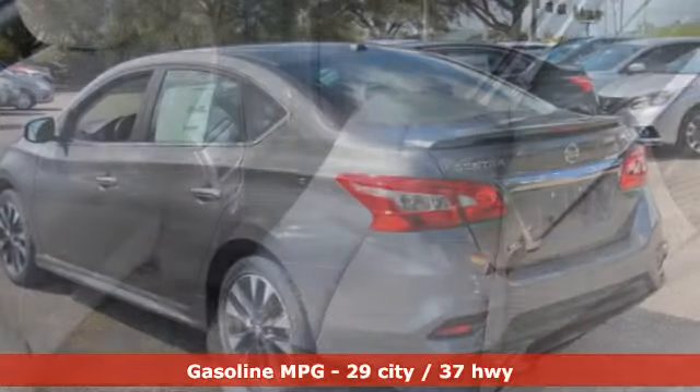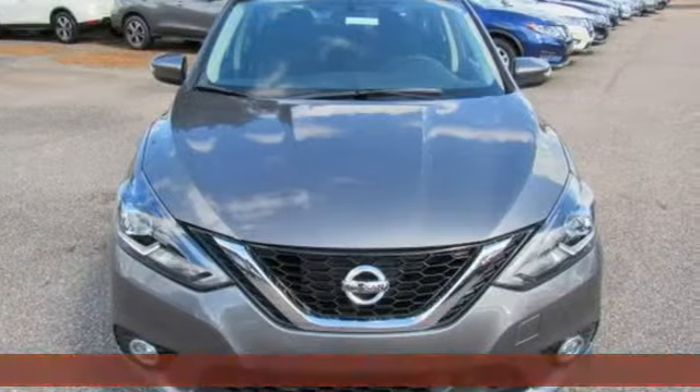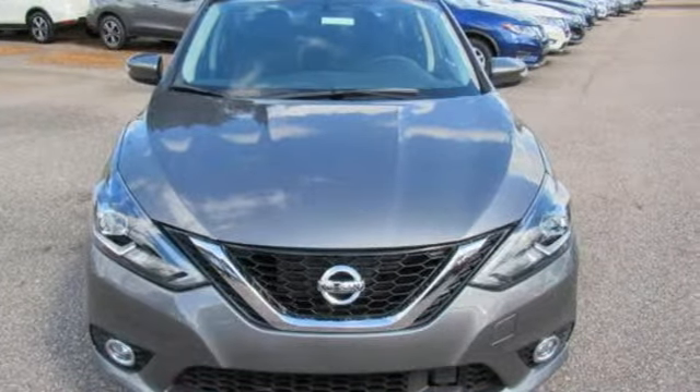Streaming audio, power heated mirrors, dual zone climate control, doors and push-button start proximity key, and front heated bucket seats.